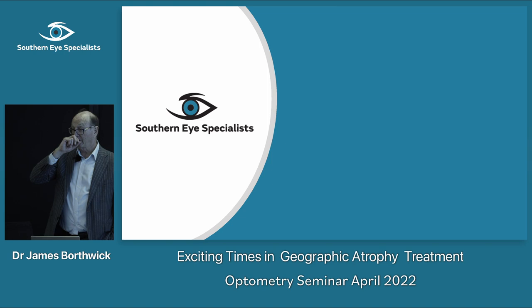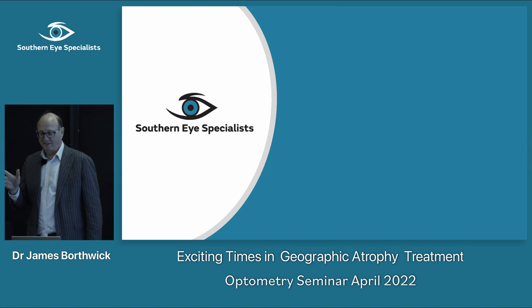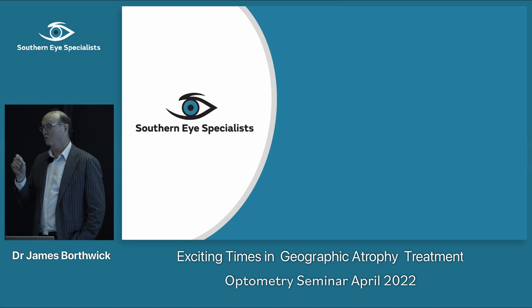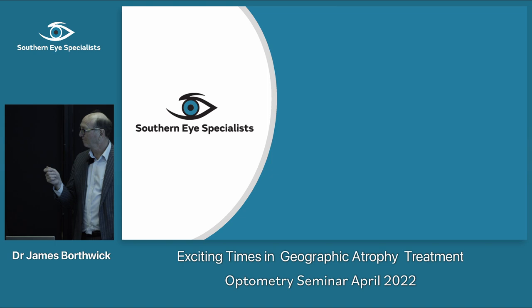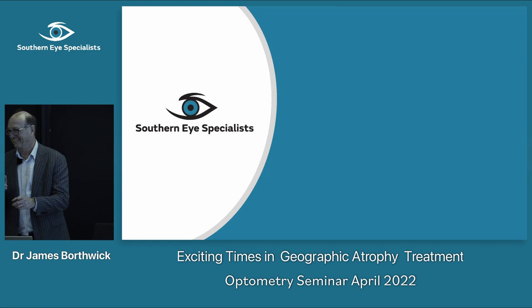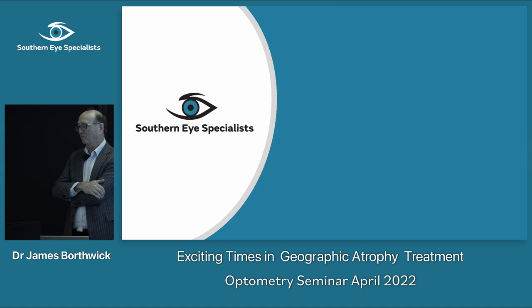I have another exciting announcement: one of the great things about being a senior ophthalmologist in town is seeing new doctors come back to Christchurch. We're really pleased to have Dixon Wong join us, bringing his experience in plastics surgery and glaucoma. It's great to have him on board. Thanks for coming.